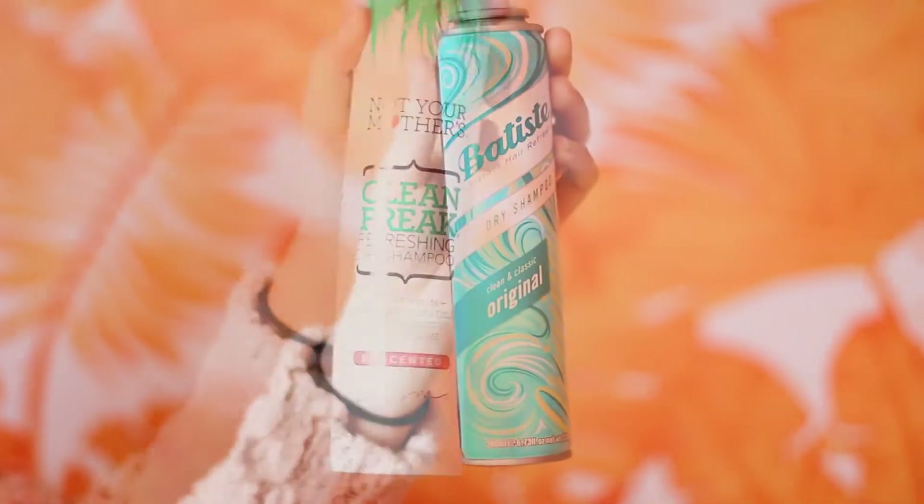About day one and day two, I just go about my normal hair styling routine. I usually curl it the first day, retouch it the second day, and about the third day is when I start using dry shampoo. I think it's really important to not use dry shampoo until about the second or third day. These are my two favorite dry shampoo products: Not Your Mother's dry shampoo and Batiste dry shampoo — both found at drugstores and pretty cheap.